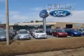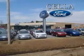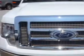Cella Ford, creating customers for life. Cella Ford knows you want more than just a car. You have a purpose for your vehicle.